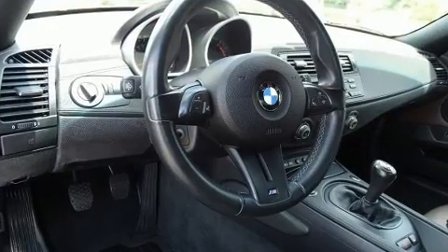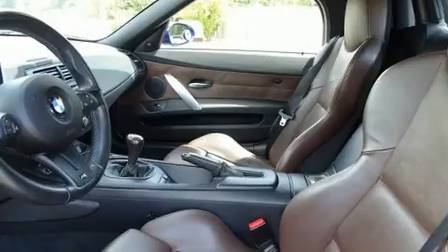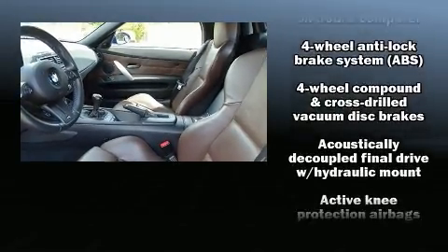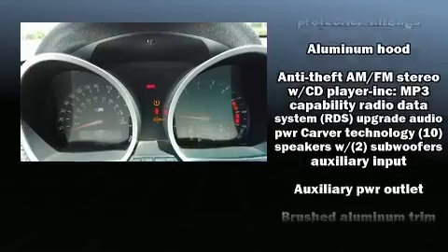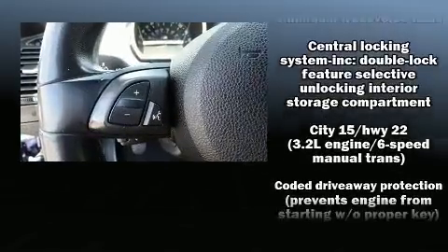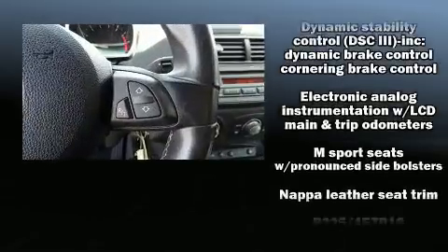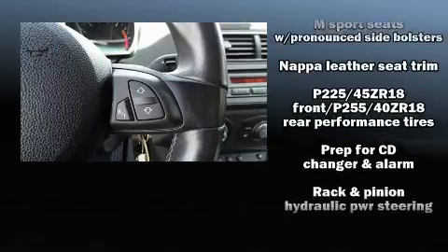BMW ensures the safety and security of its passengers with equipment such as knee airbags, integrated rollover protection, traction control, brake assist, ignition disabling, and four-wheel disc brakes with ABS. Various mechanical systems are monitored by electronic stability control, keeping you on your intended path.